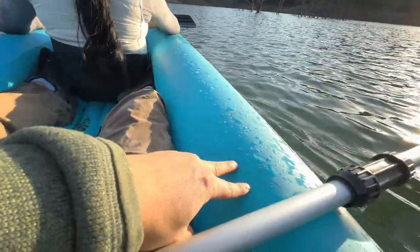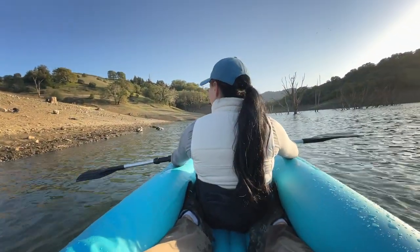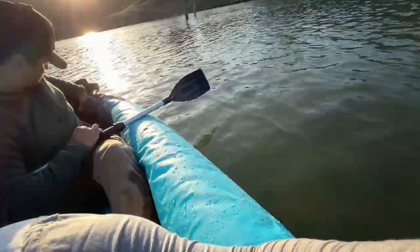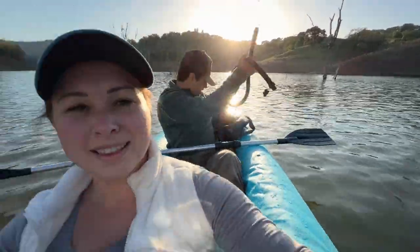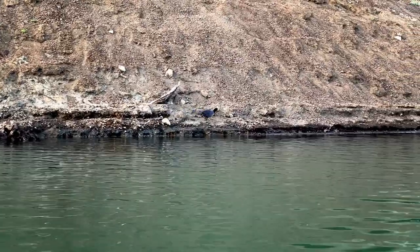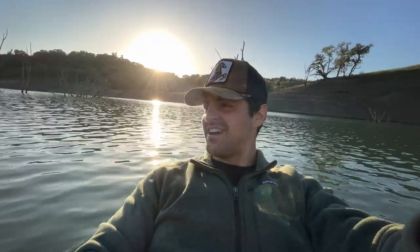So our kayak is deflating. This is what it's supposed to look like, and this is what it's looking like right now. We just re-inflate the raft so we don't sink. It's working! Out here feeling like a real survivalist. It deflates faster and faster every time we pump it up.